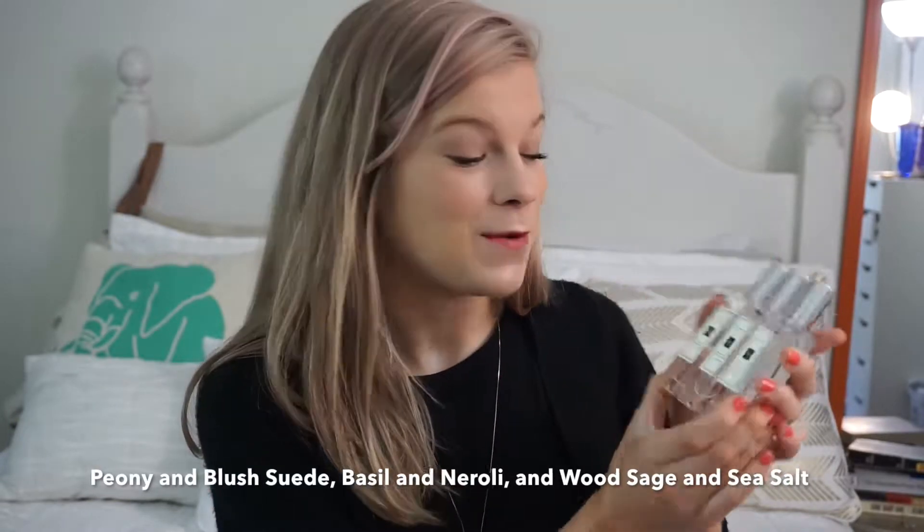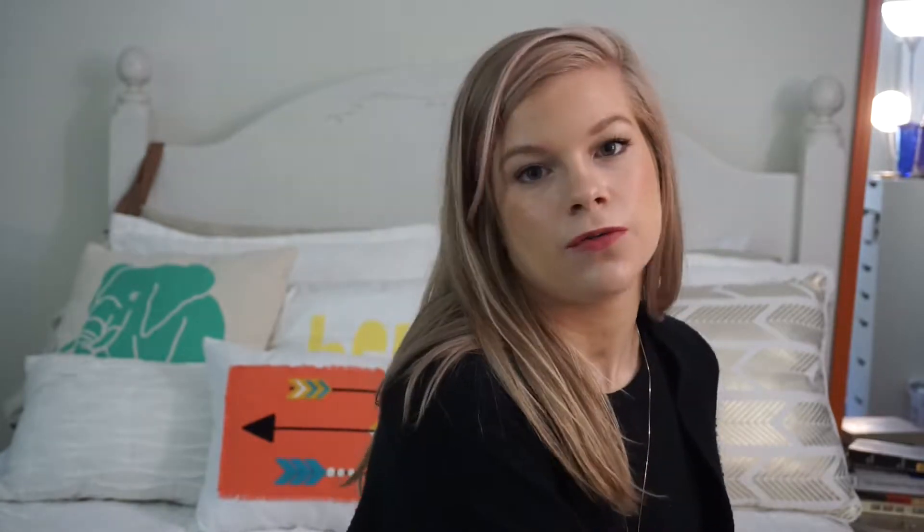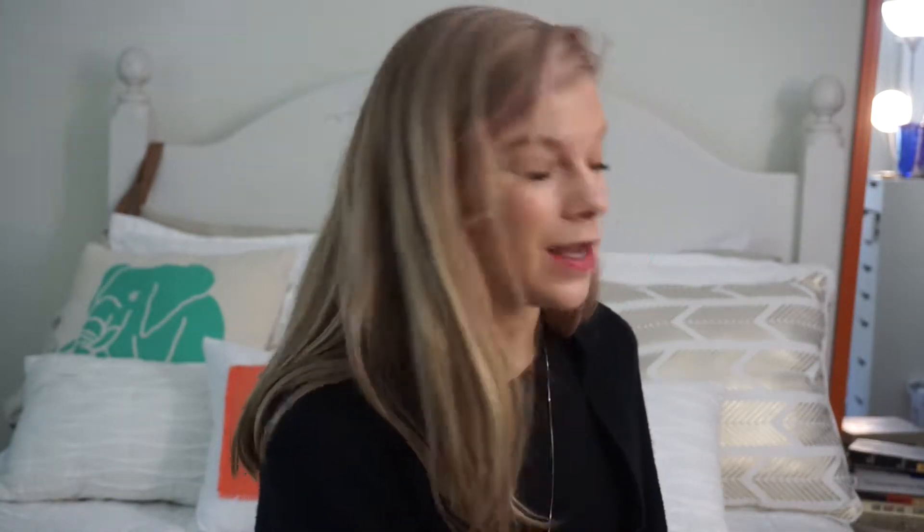I think Peony and Blush Suede is more floral so that's probably a more feminine fragrance, but I find these fragrances also smell very different on different people. These are my top recommendations because these are the ones I actually wear, especially Basil and Neroli. But if you're looking for a new fragrance and you hate perfume — because I used to really hate perfume — Jo Malone is a great alternative. I wouldn't call it a perfume; I'd call it more of a fragrance, a cologne, a unisex scent.